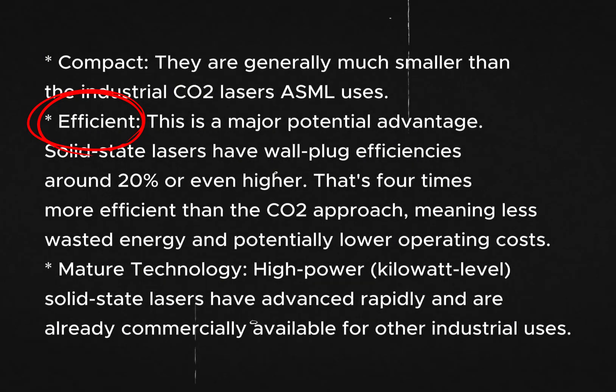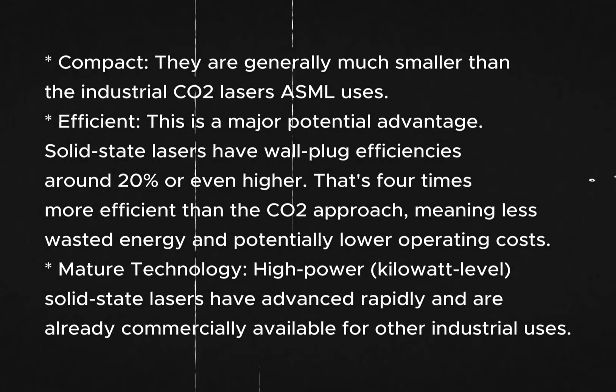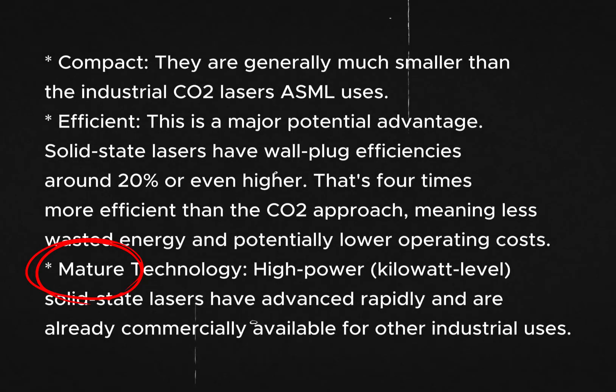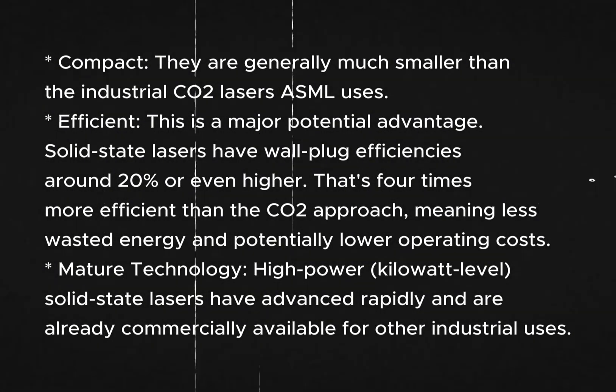Second, they are efficient — this is the major potential advantage. Solid-state lasers have wall-plug efficiency around 20% or even higher, that's four times more efficient than the CO2 approach, meaning less wasted energy and potentially lower operating costs. And another advantage is that it's a mature technology: high-power solid-state lasers have advanced rapidly and are already commercially available for other industrial uses.